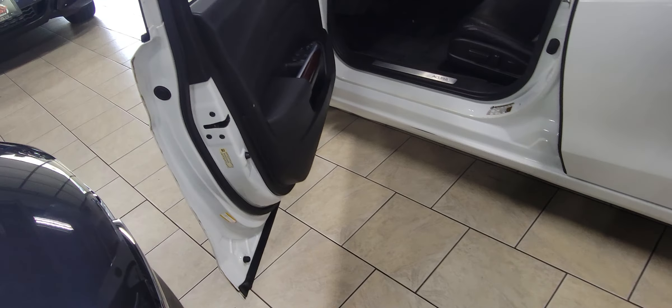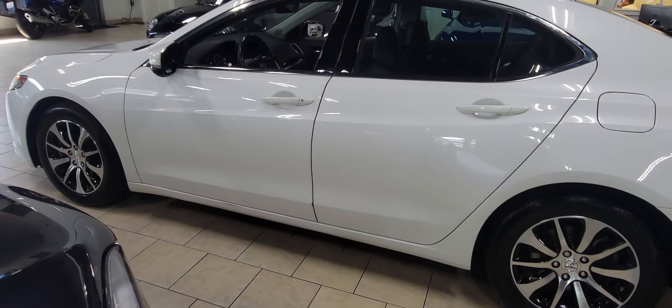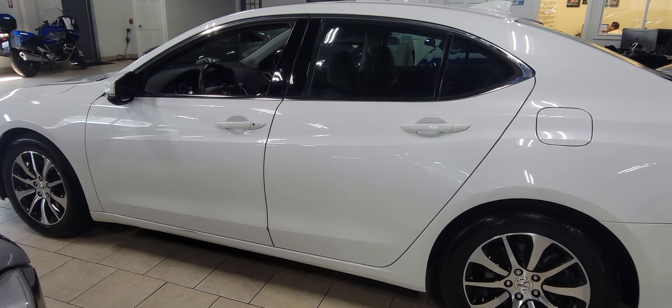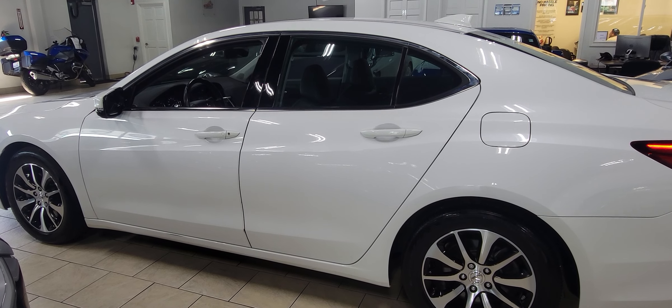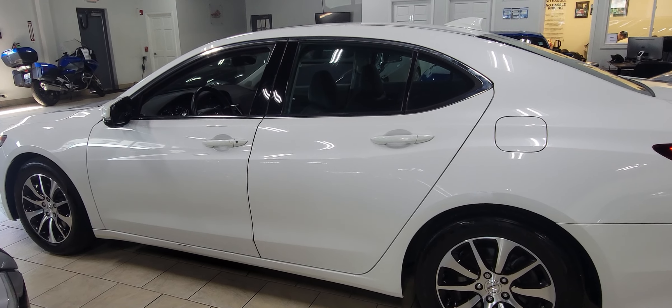Rear seats barely look sat in. So if you're looking for a nice sedan that's a little bit different — not something that you see every day — this is a great choice. A great, reliable car that's stylish and fun to drive. You can always go to StarAutoWorks.com for additional information, or feel free to reach out to us at 630-791-7111. Thanks a lot — we'll talk to you soon. Bye-bye.